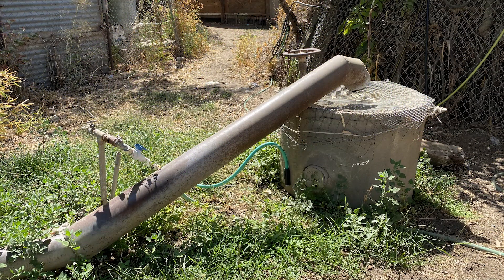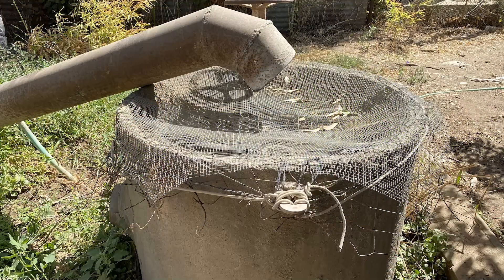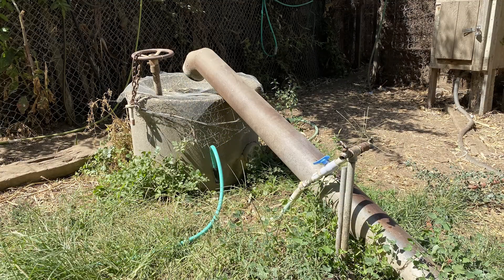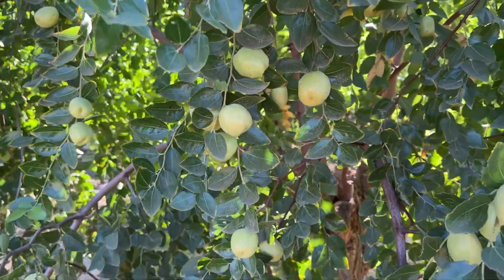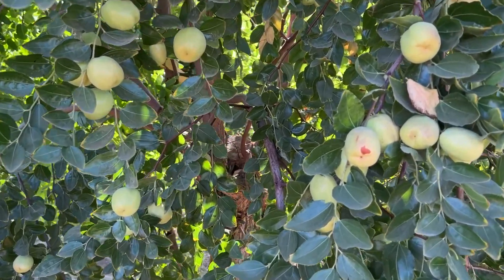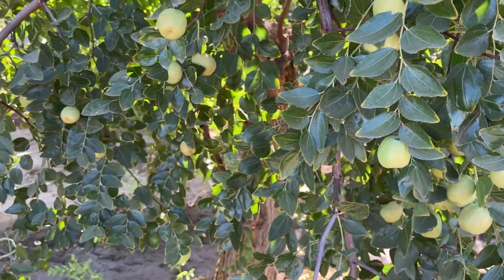My water well is dry. We have no water and we just water like once a week. The jujube fruit is really dry, like burning, and the little ones are falling. The flowers are also falling out because there's no water.